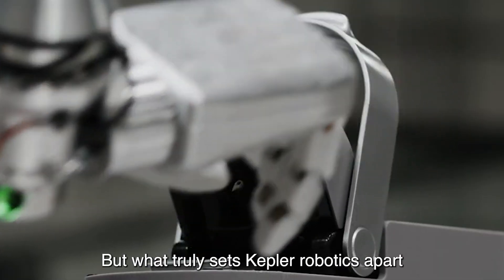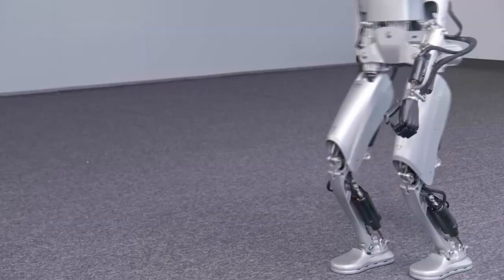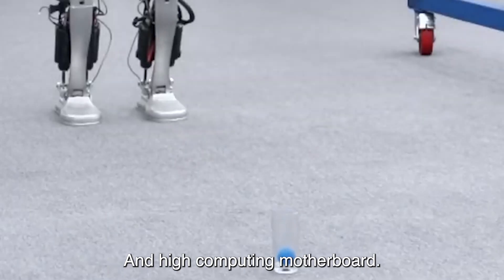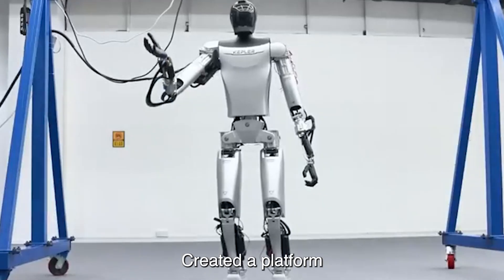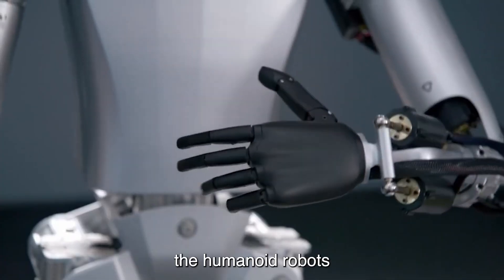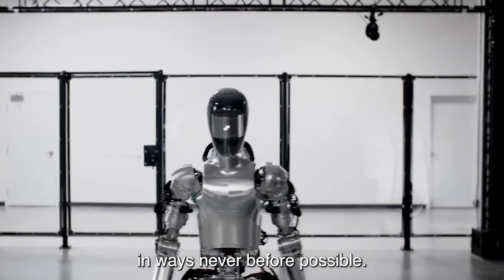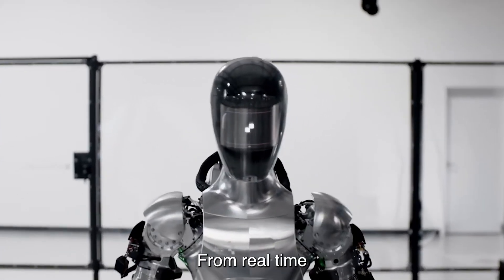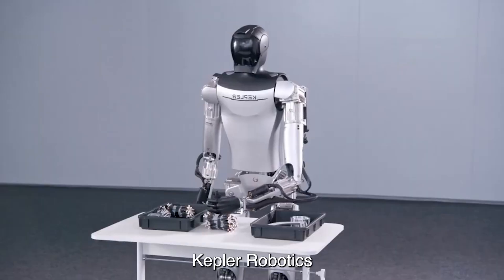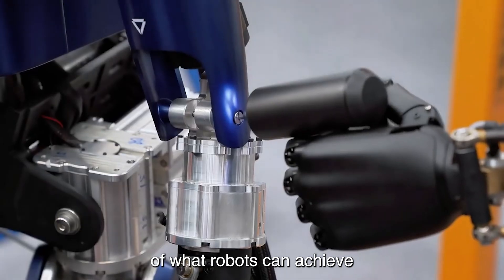What truly sets Kepler Robotics apart is their self-developed Nebula system and high-computing motherboard, creating a platform that seamlessly integrates cutting-edge technology. This enables their humanoid robots to perceive and interact with the world in ways never before possible — from real-time object recognition to dynamic sensing technology, redefining the possibilities of what robots can achieve.